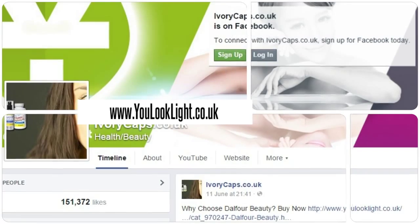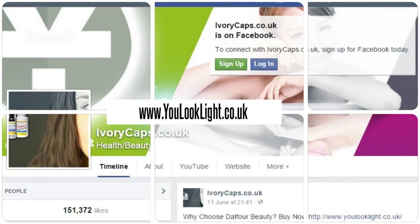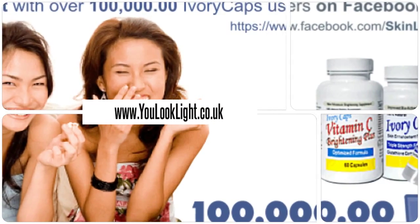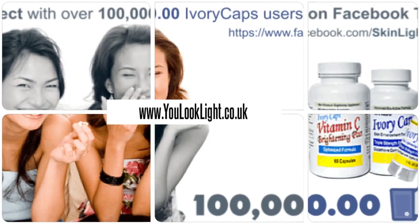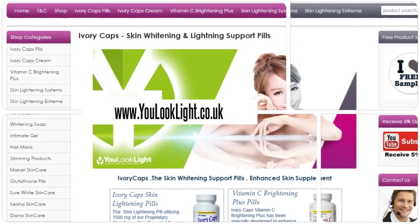Download our mobile app for beauty at your fingertips. Millions of happy customers and still counting. Order from our website for various offers and discounts.